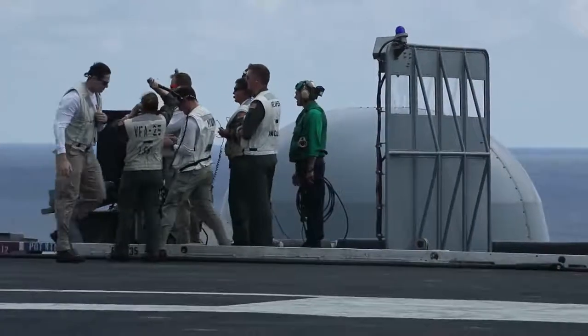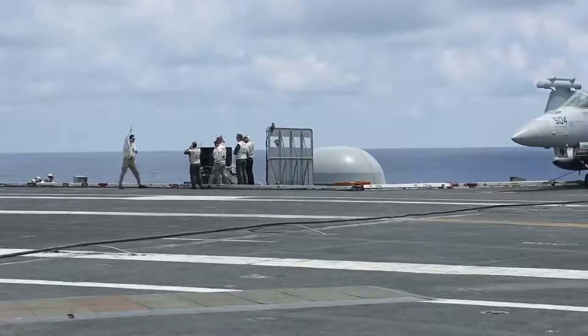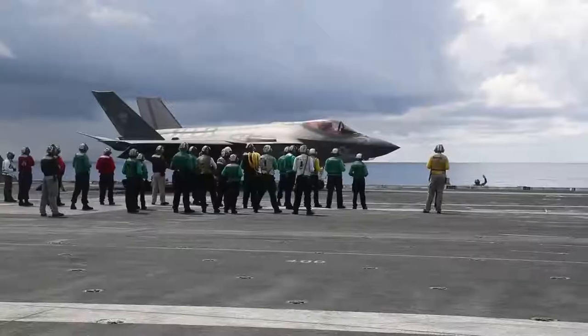This current squadron on board the ship is really composed of three squadrons — VX-9, VFA-101, VFA-125, and one member from VFA-147. This squadron is basically only coming together for this one detachment.